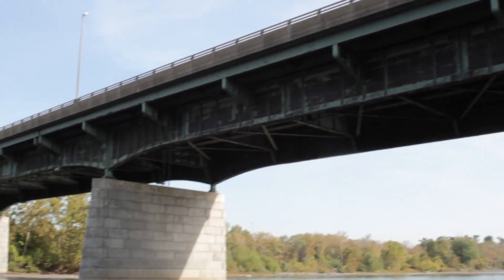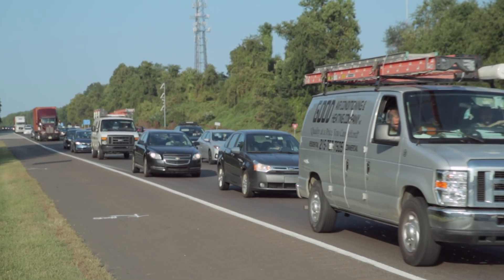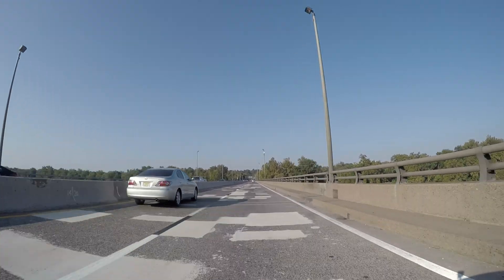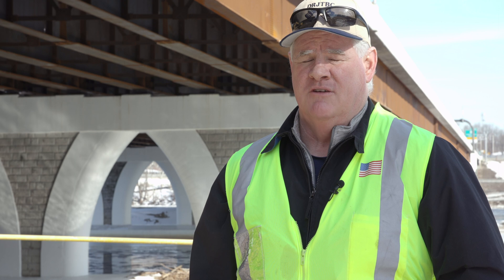The bridge we replaced had many issues in addition to age — non-conforming entrances and exits, traffic backups, and a bridge deck in a terrible state of repair. Very importantly, there was a structural design element: it was essentially non-redundant structurally. Two major beams on the exterior of the structure held up the bridge, and if one of those beams failed, the whole bridge failed.